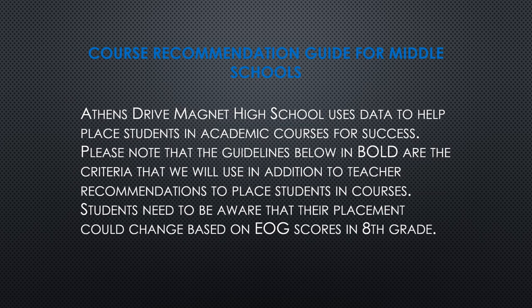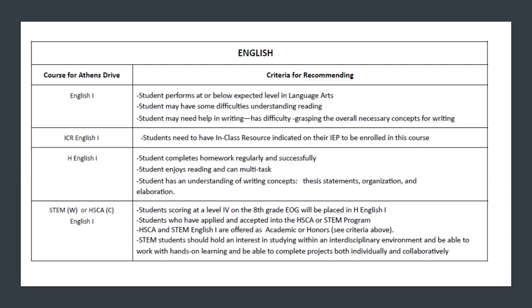Now I'll go over some course recommendations for middle schoolers. Every single student needs to register for English 1. We have multiple options: Academic English 1, Honors English 1, and STEM and Health Science English 1 for students accepted into one of those two academies. We also have ICR English 1 for students who need additional support based on their IEP.